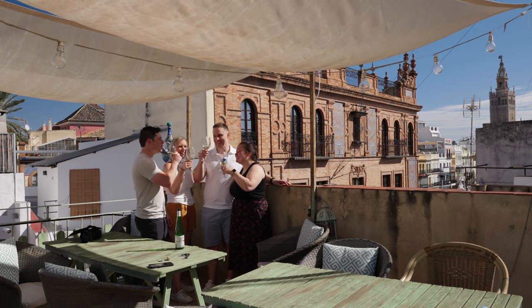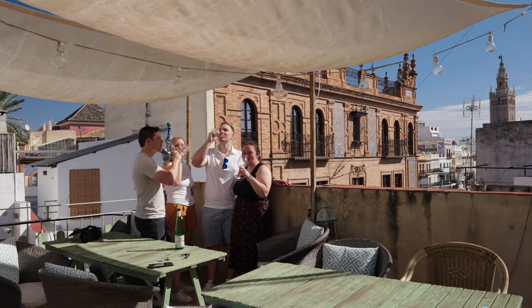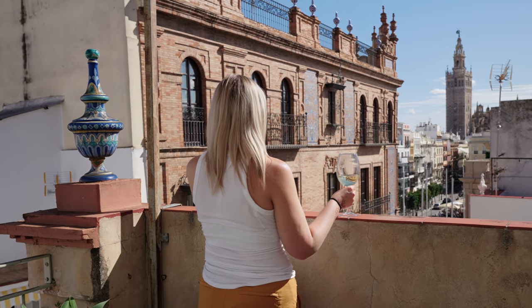On this trip we spent a week in the Andalusia region of southern Spain. Our first stop was its capital, Sevilla.